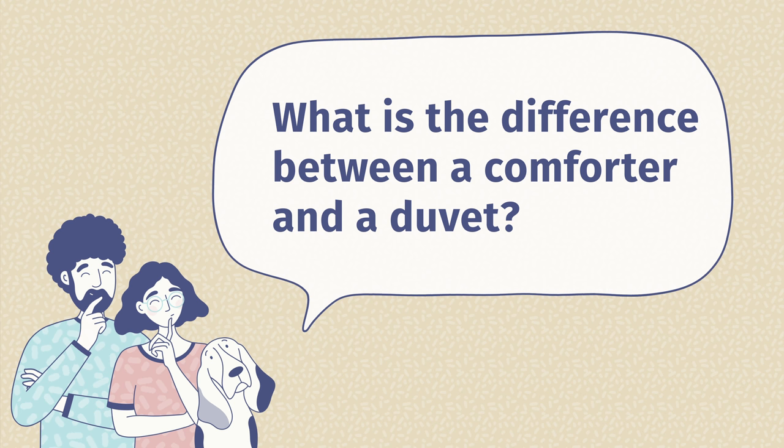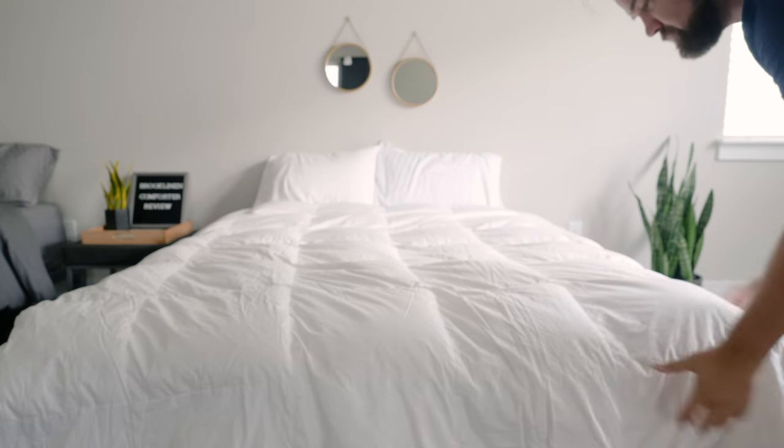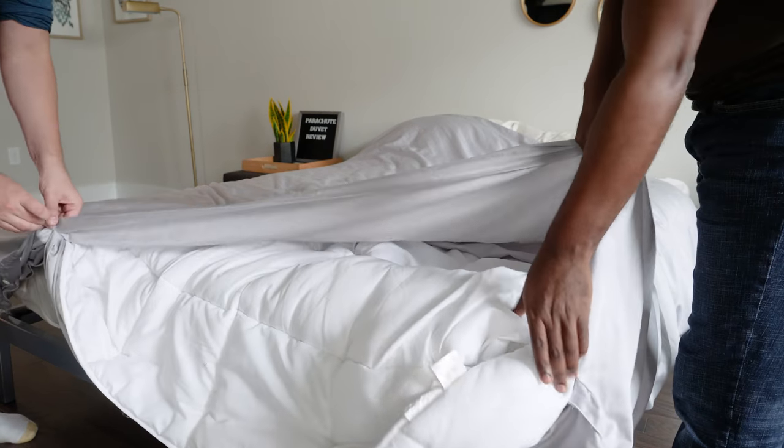Second question: what is the difference between a comforter and a duvet? It gets a little confusing because a lot of people use these terms interchangeably. The main difference is that a comforter is one piece of bedding you can use by itself, while a duvet is two pieces — a duvet cover and a duvet insert. The weird thing is, you can use a comforter as a duvet insert, which is where it gets a little confusing.